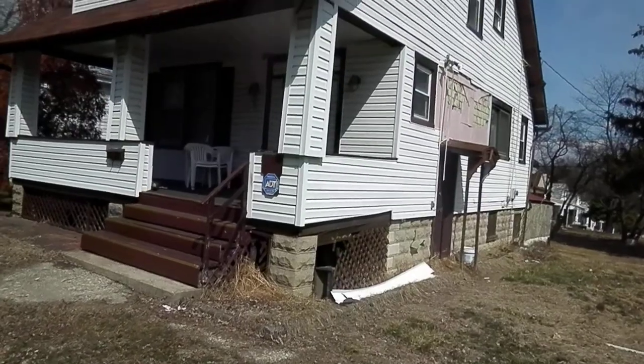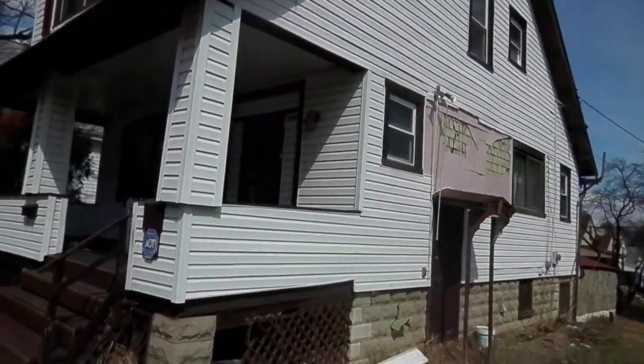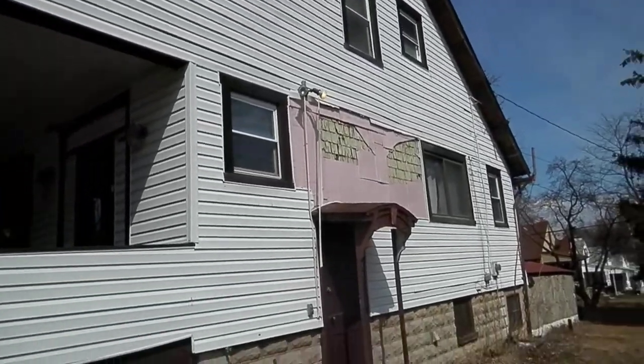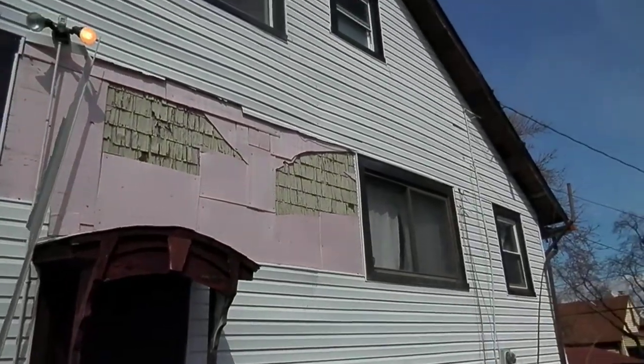Roof looks somewhat new. Definitely need new gutters. Siding looks pretty decent — need some repairs, maybe power wash and fresh paint.